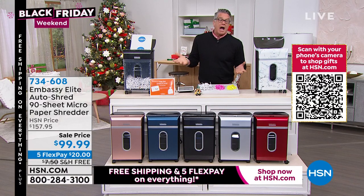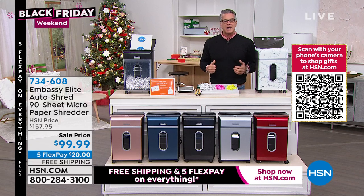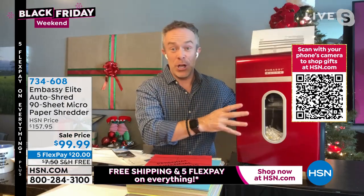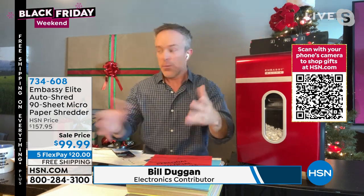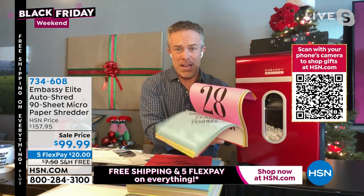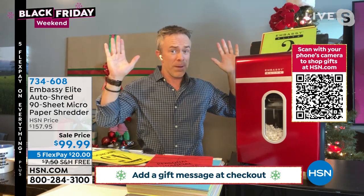Bill Duggan says people are picking up the shredder for the colors alone, but the real game-changer is the auto shred tray. He describes a common scenario: you've been putting off shredding, the stack has grown to 90 sheets, or you're purging an office drawer. With the auto shred tray, you load the whole stack in and it does the work for you while you go get coffee. Normally you'd have to feed a few pages at a time, but not with this.